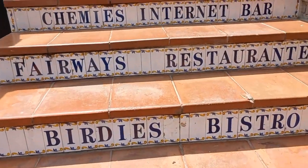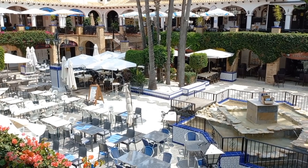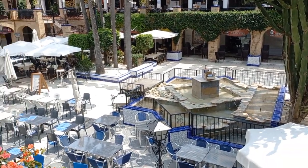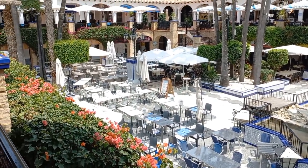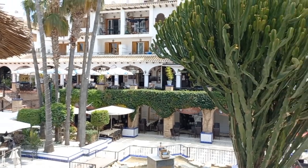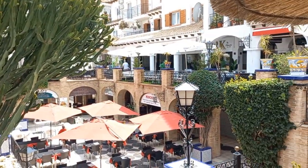Oh here we've got the names of some of the restaurants — that is so cool! We've made it up to the top level. This is the view down. As you can see it's quite a pretty little plaza — very Spanish, very quaint. Got some gorgeous cactus and trees here. That is a big cactus.